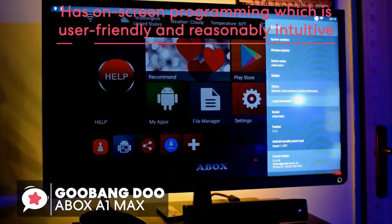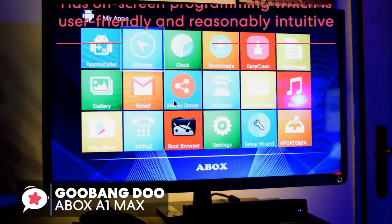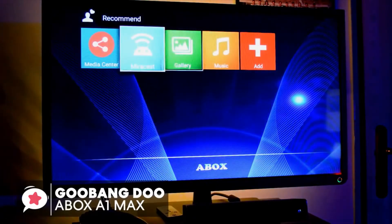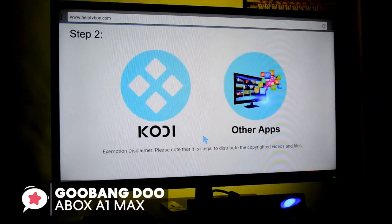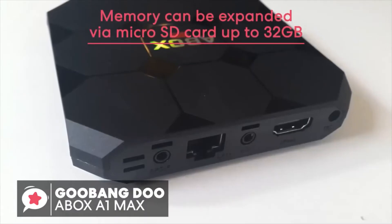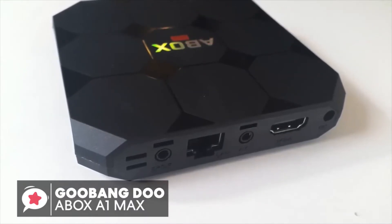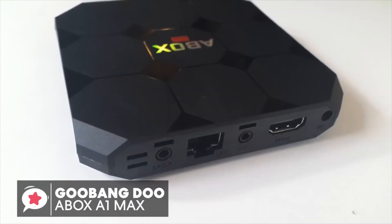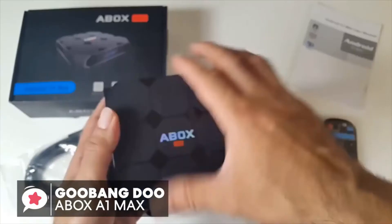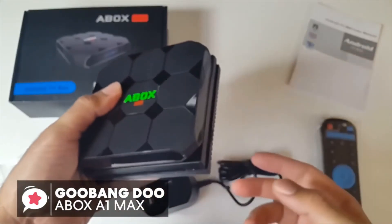The A-Box has on-screen programming which is user-friendly and reasonably intuitive. It provides a nice customization option, allowing you to add your favorite apps to the home screen and also enjoy access to Netflix, Kodi, YouTube, and Facebook. It's worth mentioning the memory can also be expanded via microSD card up to 32GB, so you don't have to be worried about running out of space. To conclude, the sky's the limit for what this Goobang-Do TV box can do. It's reliable and trustworthy, so is a good choice and one we would recommend.